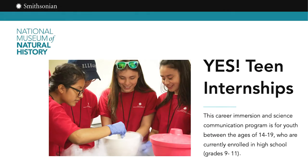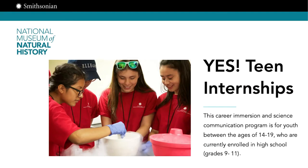It's a program for high school students. YES stands for Youth Engaging in Science. It actually originated out of the Natural History Museum at the Smithsonian Institution. It was a pilot program. We were selected as a Smithsonian affiliate to participate in this program, and we have continued on with this program for years.